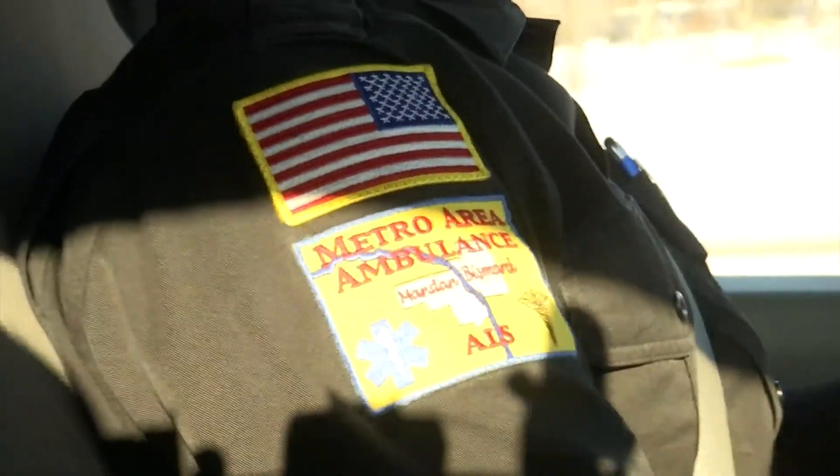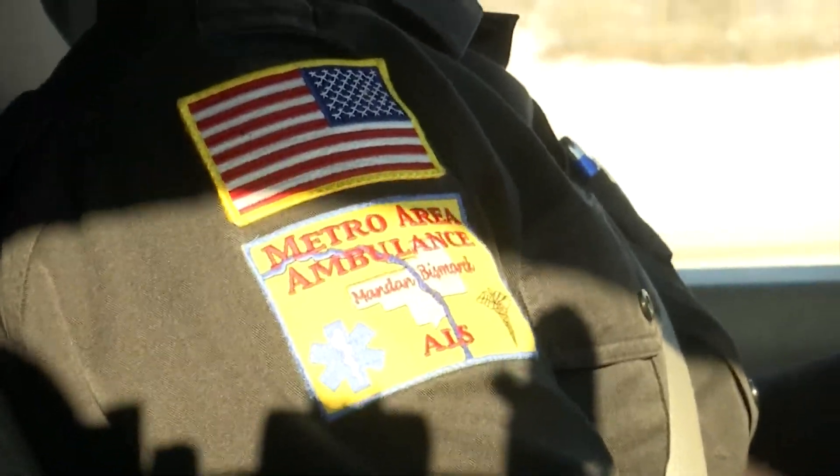Reporting in Bismarck for KX News, I'm Cameron Brewer. The crew is also stocked with six ambulances running during the day and five at night. In order to help them do their job, they ask that you do not park your cars on the route during an actual snow emergency.